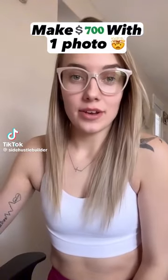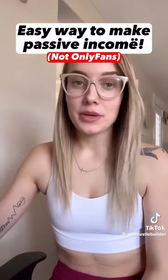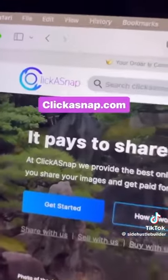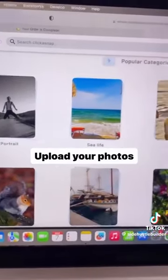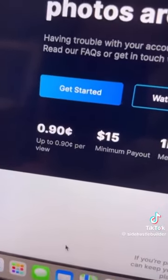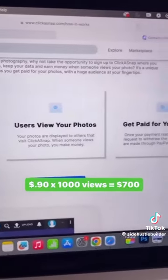I'm going to show you how to make seven hundred dollars by just uploading photos. This one is super easy and it's going to make you passive income. We're going to go to clickasnap.com and sign up for free, then you're going to upload some nice looking photos like these. They will pay you 90 cents per view per photo — once your photo hits a thousand views you'll make $700.